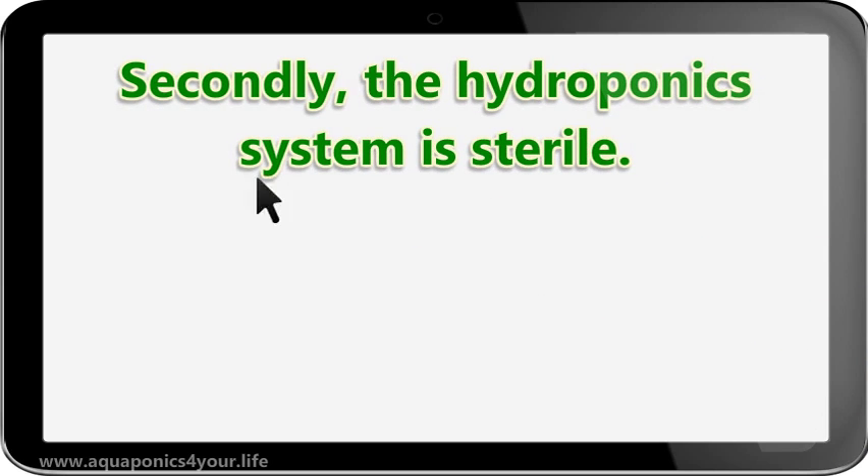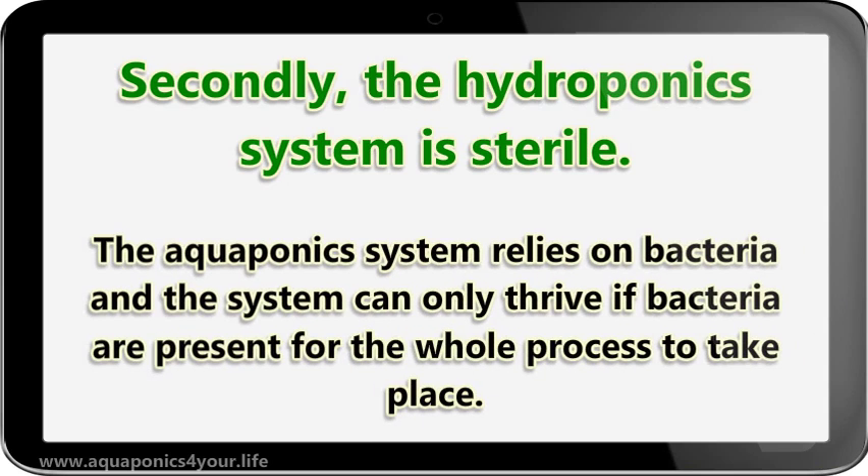Secondly, the hydroponics system is sterile. The aquaponics system relies on bacteria, and the system can only thrive if bacteria are present for the whole process to take place.